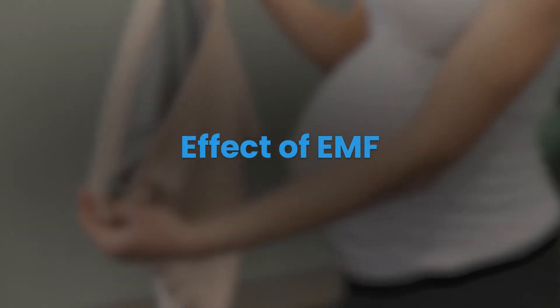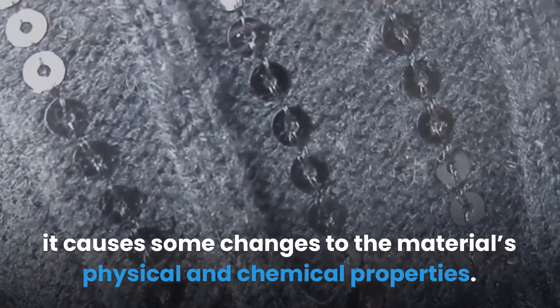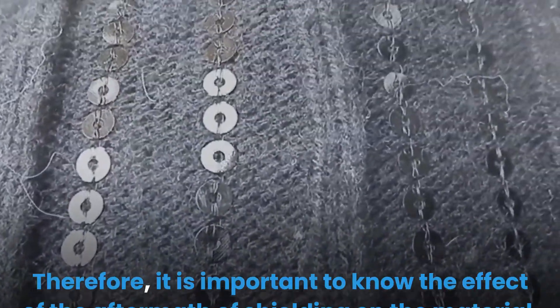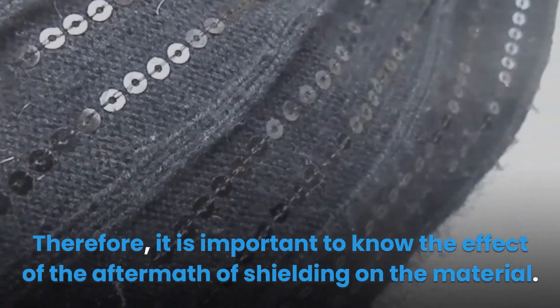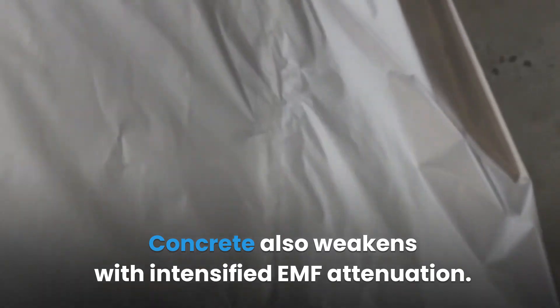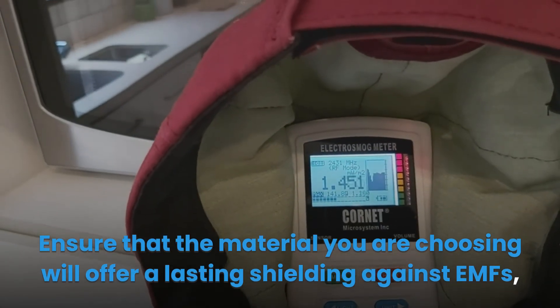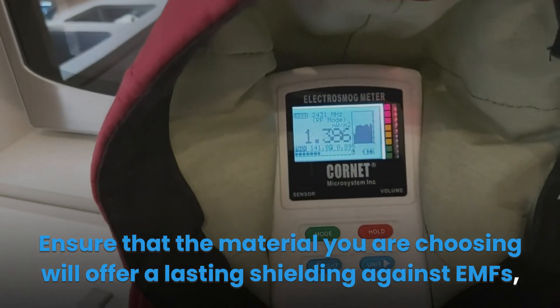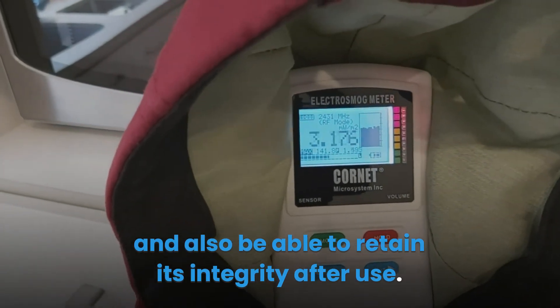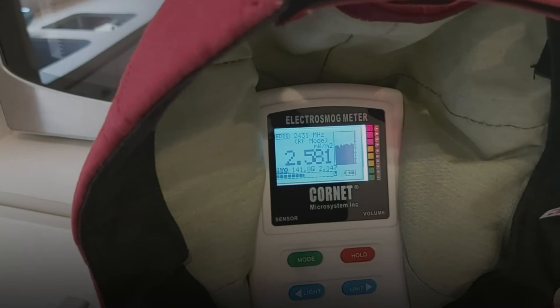Effective EMF: in most cases, when EMF passes through a shielding material, it causes some changes to the material's physical and chemical properties. Therefore, it is important to know the aftermath effects of shielding on the material. For example, metals degrade in certain ways after being used to attenuate EMFs, and concrete also weakens with intensified EMF attenuation. Ensure that the material you choose will offer lasting shielding against EMFs, retain its integrity after use, and importantly, does not emit EMFs after EMFs have passed through it.